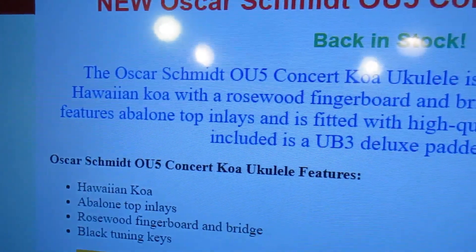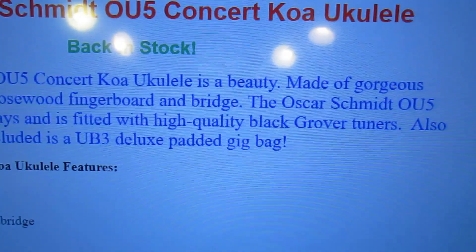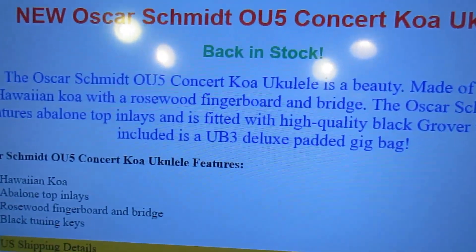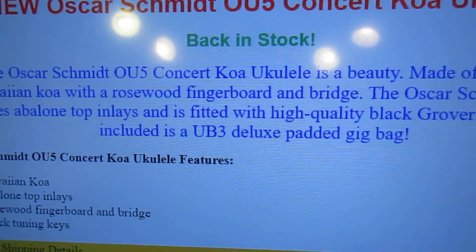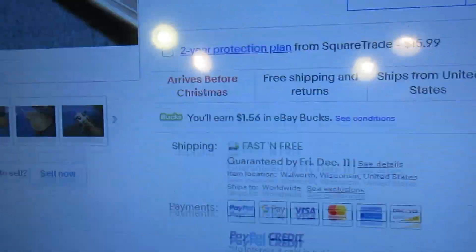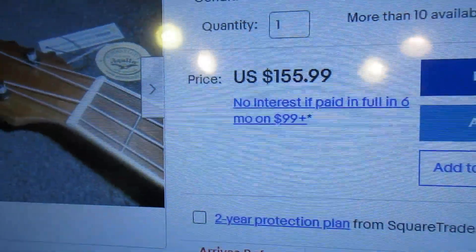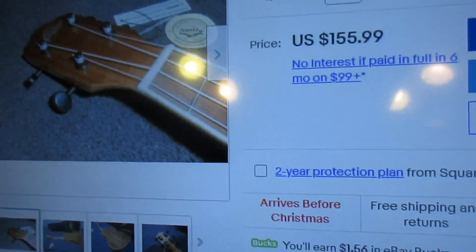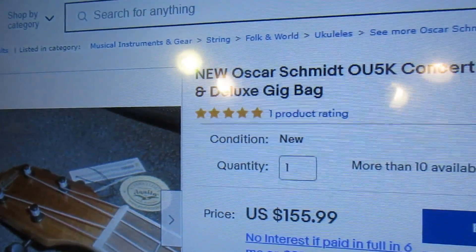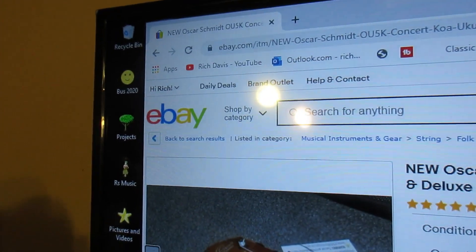Rosewood fretboard and bridge, abalone top inlays, fitted with high quality Grover tuners, and includes a deluxe gig bag. Listed at $155.99 on eBay. But let's see if we can get this cheaper.